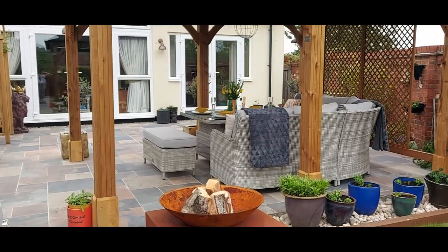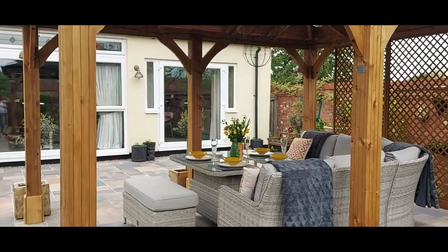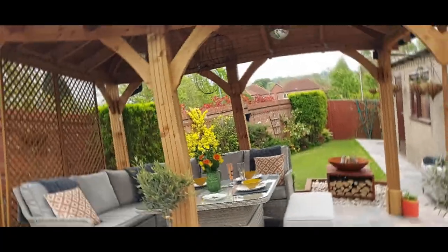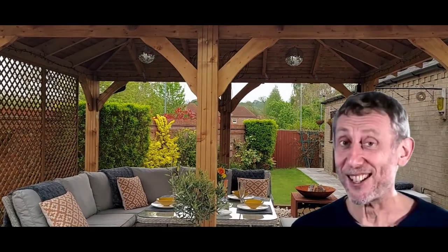Rebecca and her husband made a decision to get the Atlas gazebo, which they chose not to enclose. This left them with a view from the house, through the gazebo and down to the bottom of the garden. A great decision you made there, Becca!